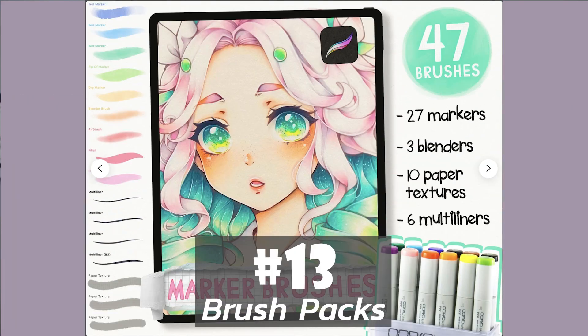Number 13 on the list is brush packs. Procreate is huge right now — people absolutely love this program for creating hand drawn digital graphics. And while yes, it seems that Procreate has quite a large number of brushes, before you know it you'll be wanting more and more of those brushes. Trust me, people spend a lot of money on them. And they're actually pretty easy to make. If it sounds like something you might be interested in doing, there are tons of tutorials online showing you exactly how to create these brushes.